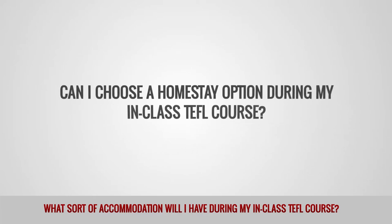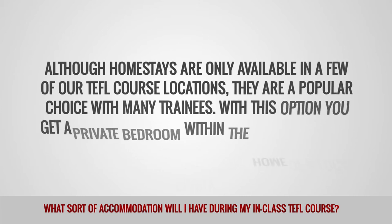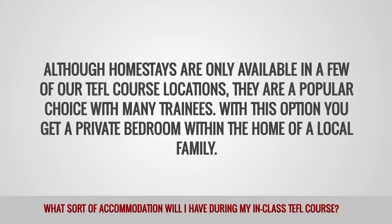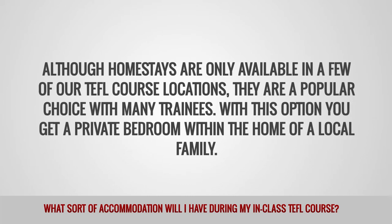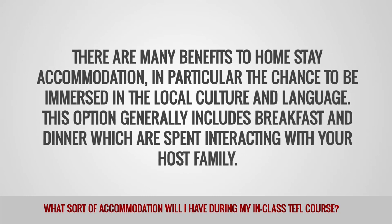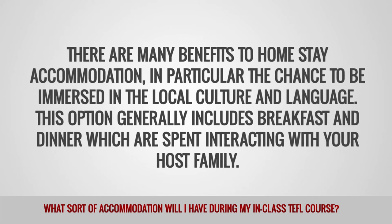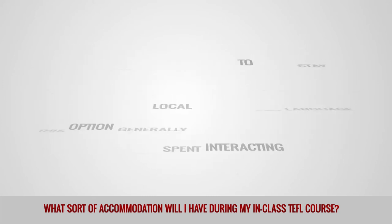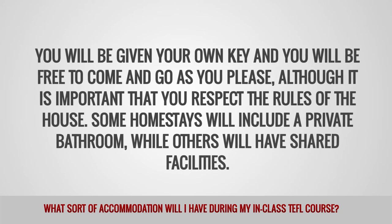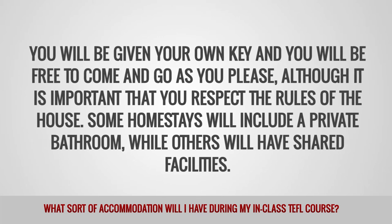Can I choose a homestay option during my in-class TEFL course? Although homestays are only available in a few of our TEFL course locations, they are a popular choice with many trainees. With this option, you get a private bedroom within the home of a local family. There are many benefits to homestay accommodation, in particular the chance to be immersed in the local culture and language. This option generally includes breakfast and dinner, which are spent interacting with your host family. You will be given your own key and you will be free to come and go as you please, although it is important that you respect the rules of the house. Some homestays will include a private bathroom, while others will have shared facilities.